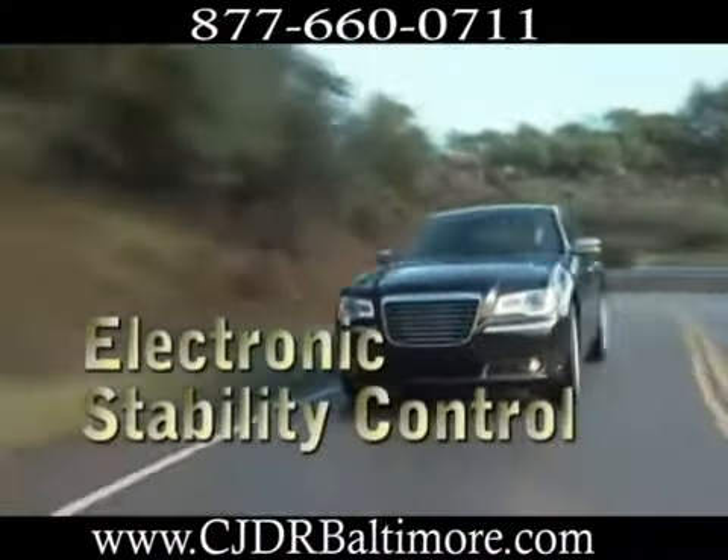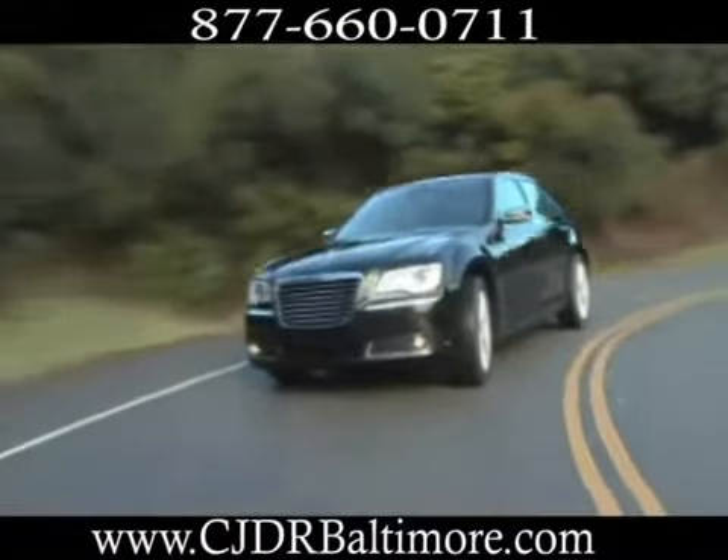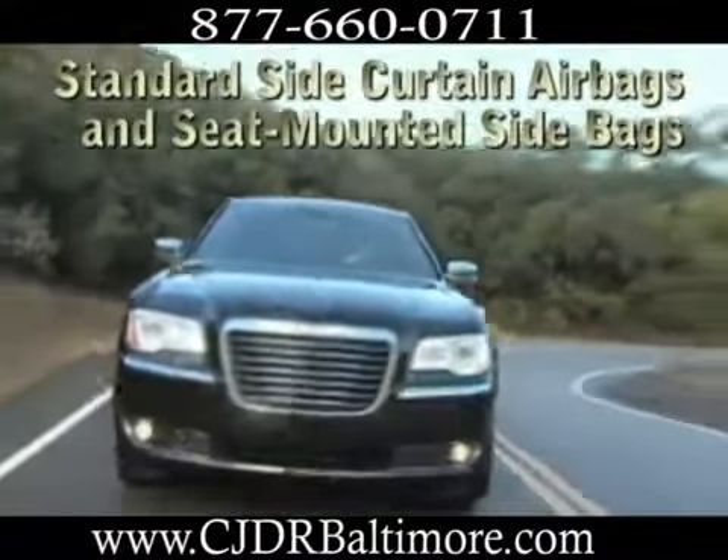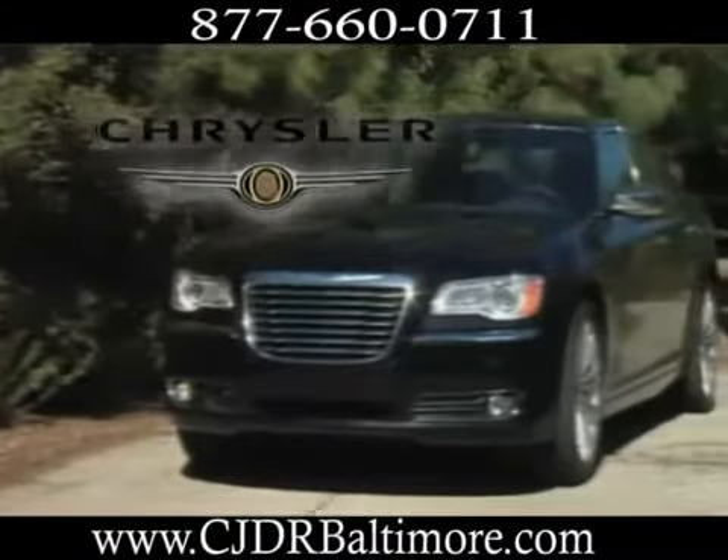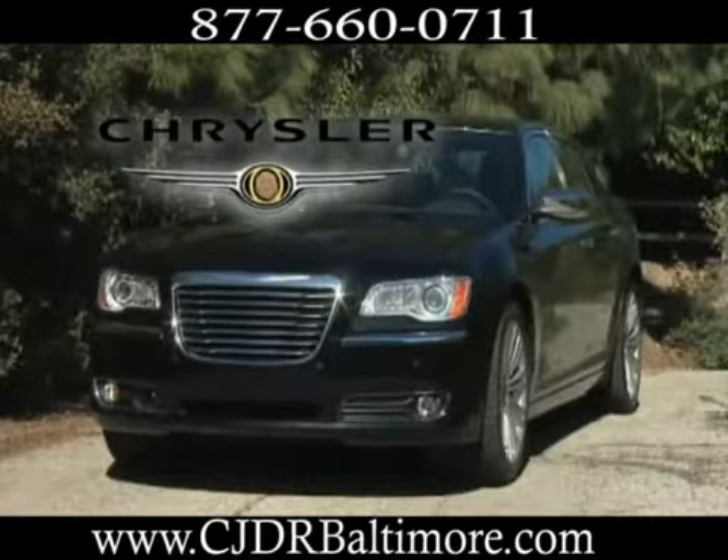Even to small details — exceptional luxury, superior craftsmanship, and distinctive styling. Never settle when you can have it all. The 2012 Chrysler 300.